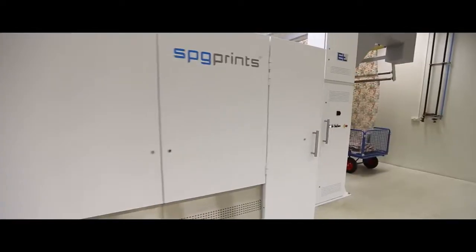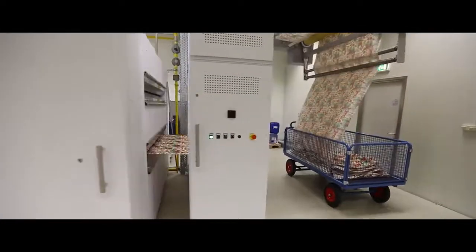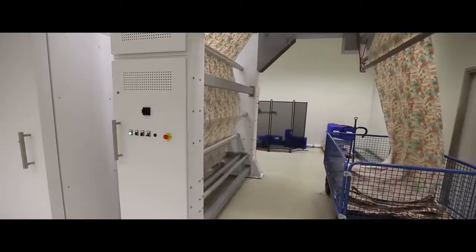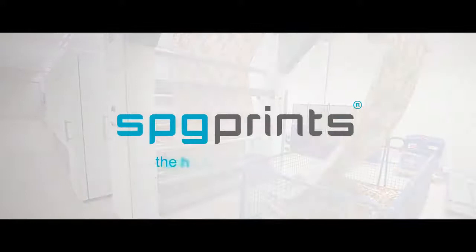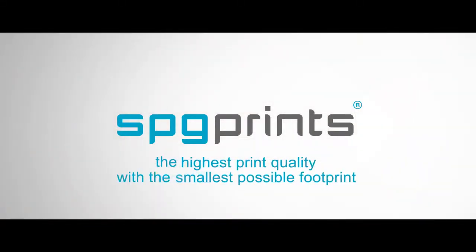With this second revolution in textile printing, SPG Prints is once again setting the standard. SPG Prints – the highest print quality with the smallest possible footprint.